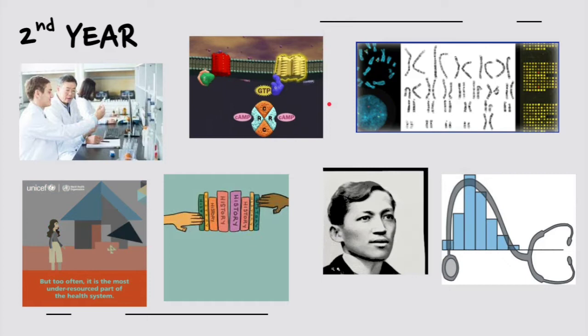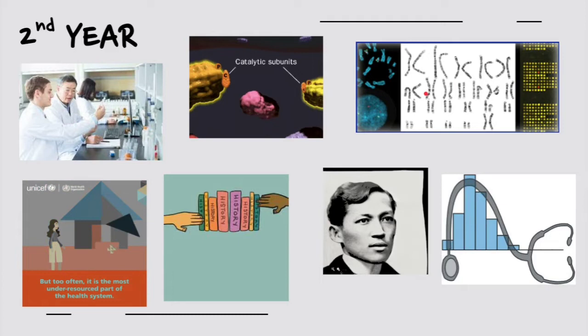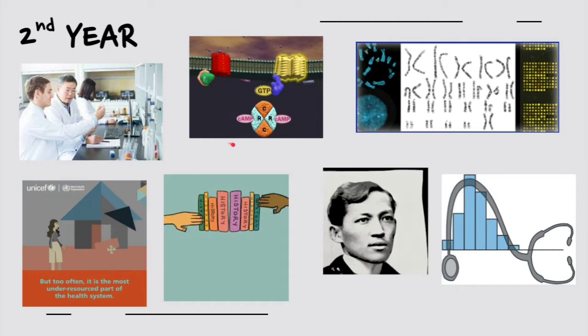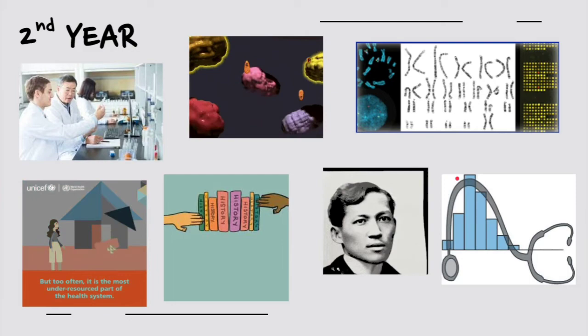During second year, the subjects get a bit harder. There is cytogenetics covering genetic makeup, molecular biology, and introductory laboratory work. The laboratories are still surface-level at this point. Minor subjects such as history and Rizal are also present. Those are the possible subjects in second year.